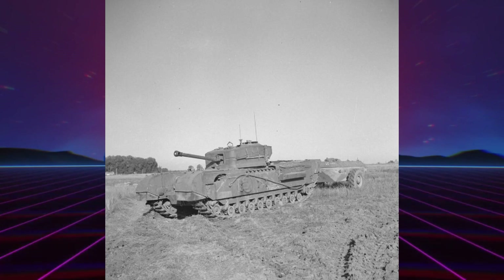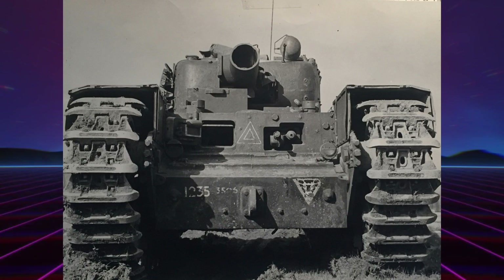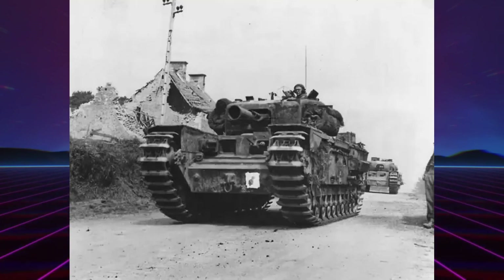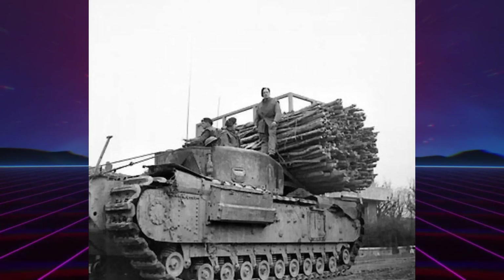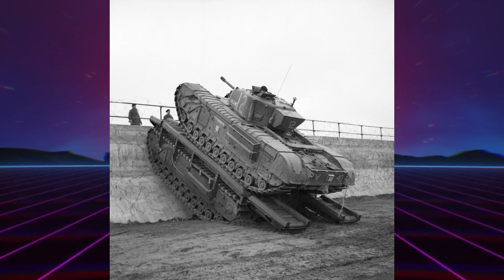Je vais parler de la seconde variante, le Churchill AVRE — Assault Vehicle Royal Engineers. C'était un véhicule destiné à l'assaut de fortifications, équipé à cette fin d'un mortier à ergot de 290 mm, tirant une bombe de 40 livres. Le rechargement s'effectuait par la gueule ; une trappe était aménagée au-dessus du siège du copilote. L'AVRE fut aussi occasionnellement équipée de divers moyens de franchissement d'obstacles : une fascine pour franchir les fossés anti-chars, des pontons pour escalader les digues, ou encore des bobines permettant de dérouler un tapis pour renforcer le sol.